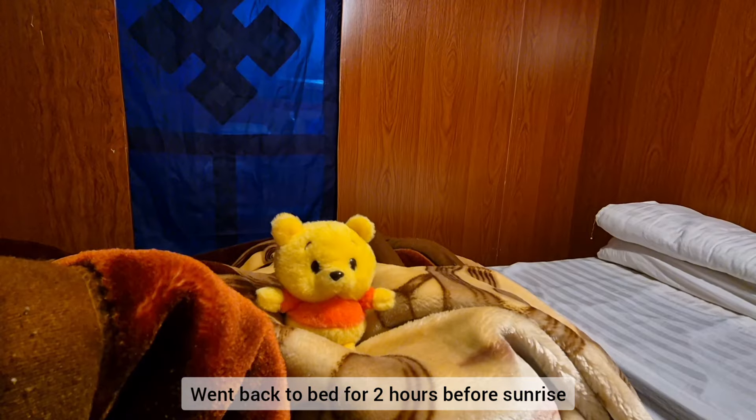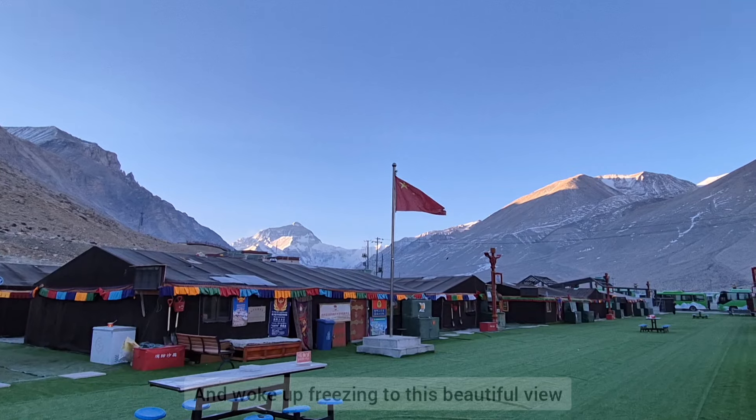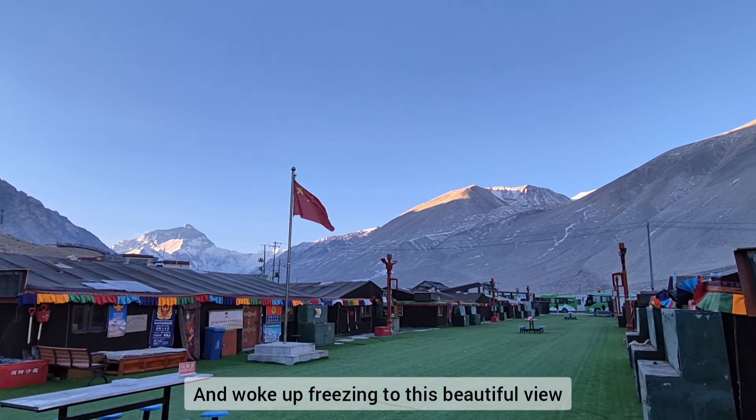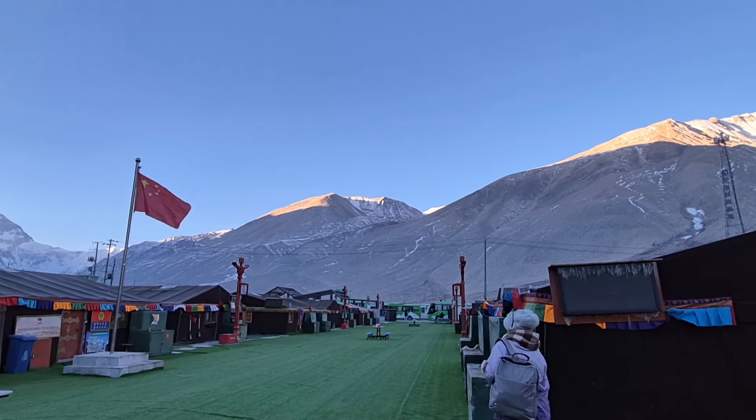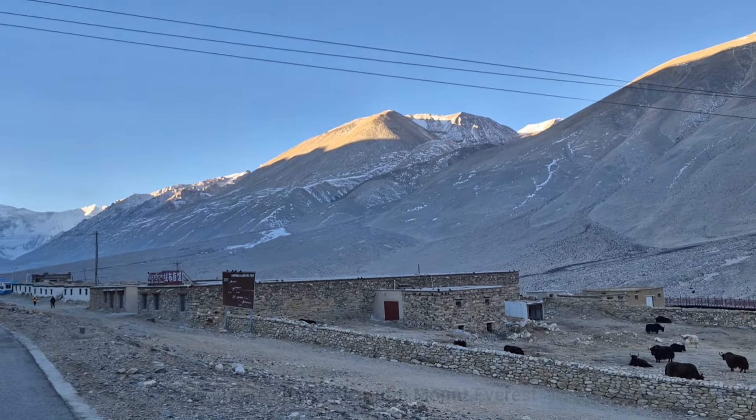I went back to bed for two hours before the sunrise, and here it is. I woke up freezing to this beautiful view. There she is — beautiful Mount Everest. Look at that.